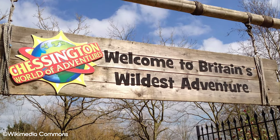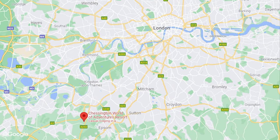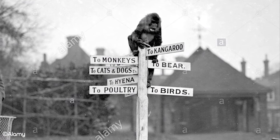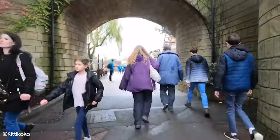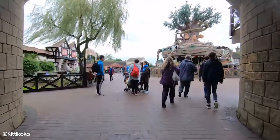Chessington World of Adventures is a theme park in the UK, found about 25km south west of London's city centre. It opened as a zoo in 1931 and later as a theme park in 1987. A lot has changed since then and in this video we're going to talk about some of the defunct attractions in Chessington World of Adventures.